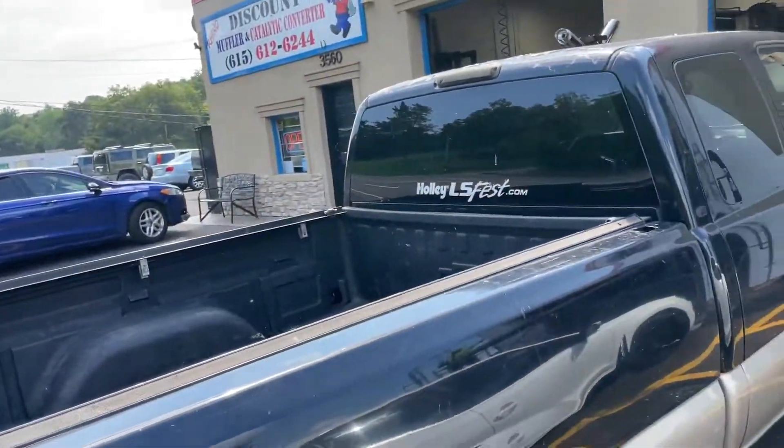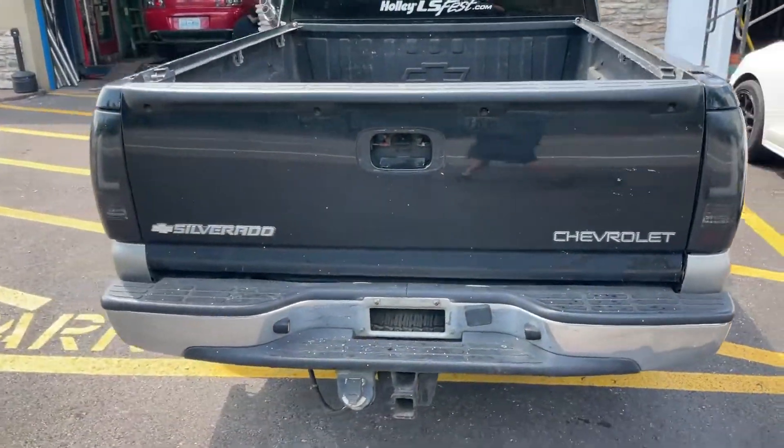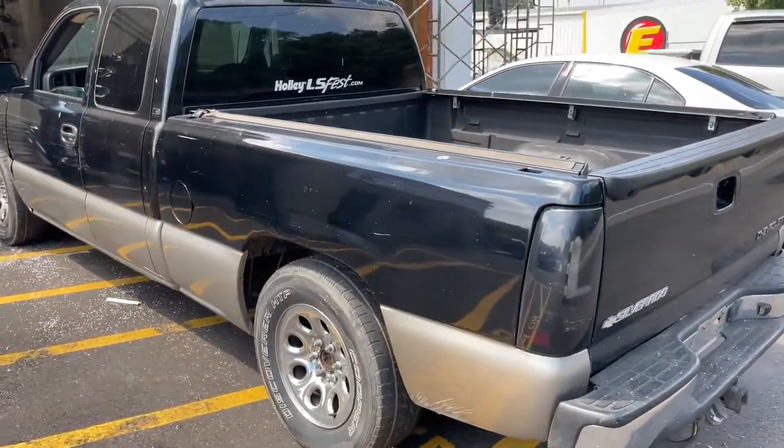There will be a link in the description for the Carbons, guys. They sound so sick. I love the idle on the ones with the cam — they sound so nice.